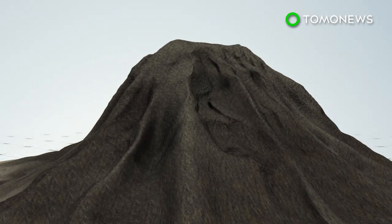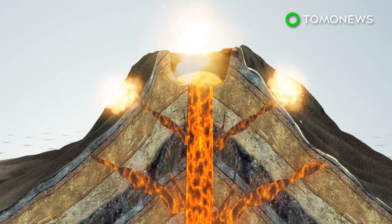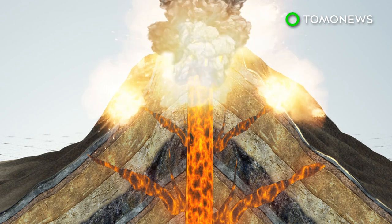Composite volcanoes contain a conduit system that channels magma to the surface. These volcanoes can have clusters of vents along the sides of the mountain where lava flows out.